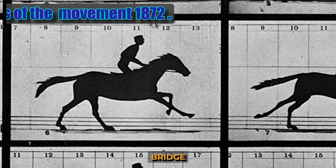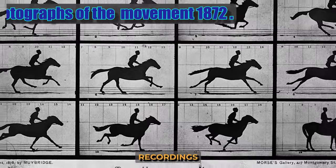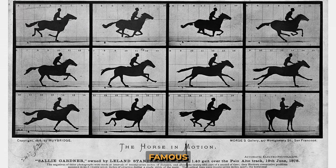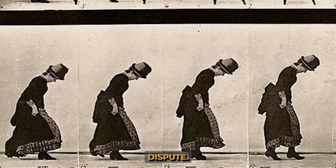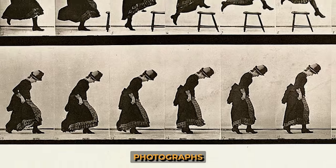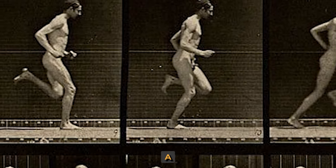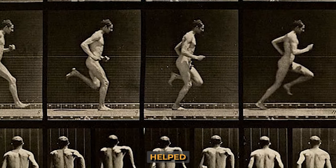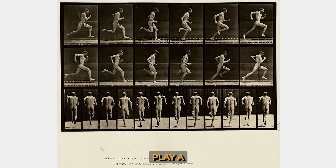Edward Muybridge was fascinated by the idea of making photographic recordings of movement. His most famous series, Sally Gardner at a Gallop, was the result not of scientific research but of a dispute. The commissioner of the photographs argued that the horse had all four legs off the ground when galloping, while his opponents argued it did not. A series of 12 photographs helped settle the dispute, and the technology Muybridge developed played a major role in the development of cinema.